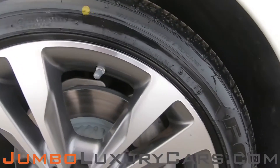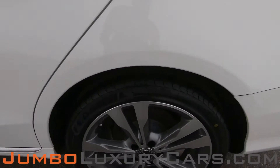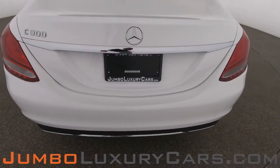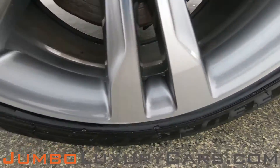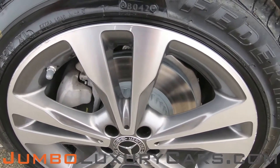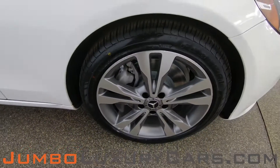Checking for any curb rashes and tire condition. No curb rashes on this rim; tires are in excellent condition. On other wheels, we have light curb rash. Tires are in great condition overall.